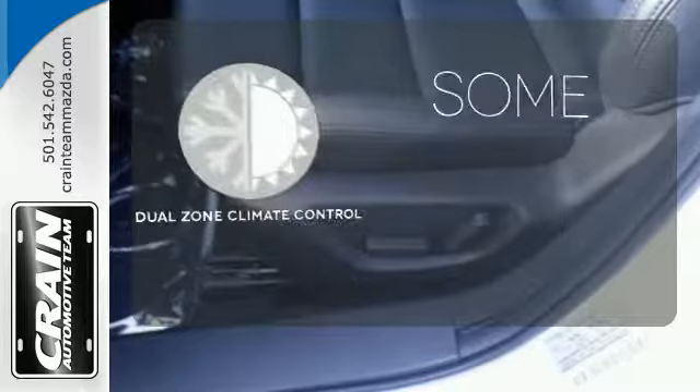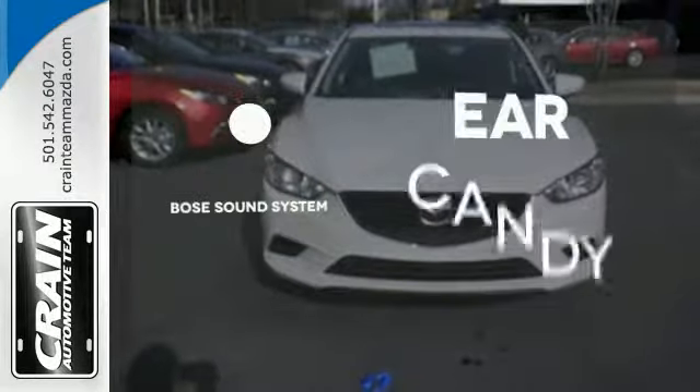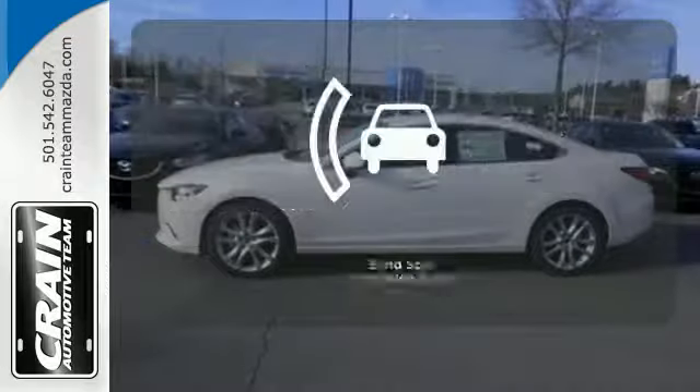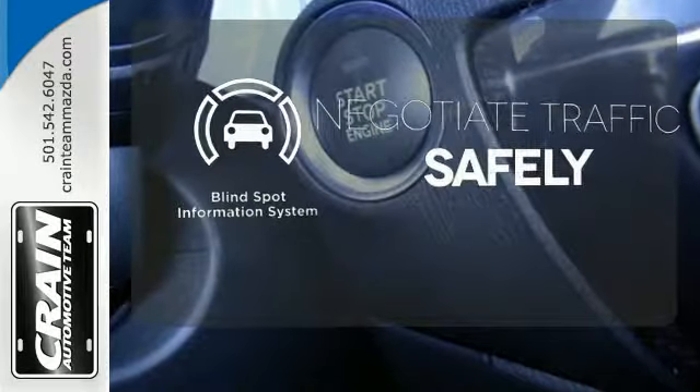Dual-zone climate control lets you and your passenger pick a personal temperature. The Bose sound system gives you a rich listening experience. Safety comes by being aware of your surroundings, and for that the blind spot indicator can't be beat.